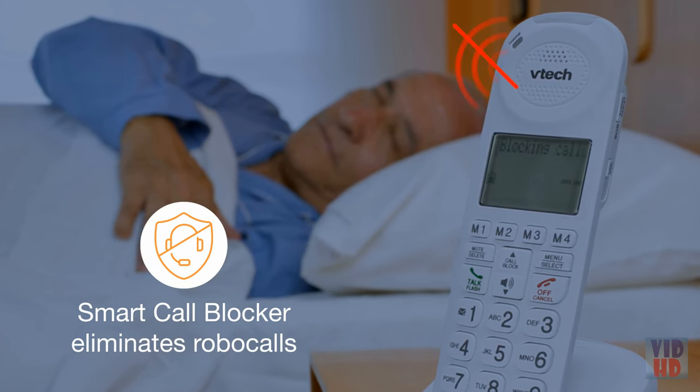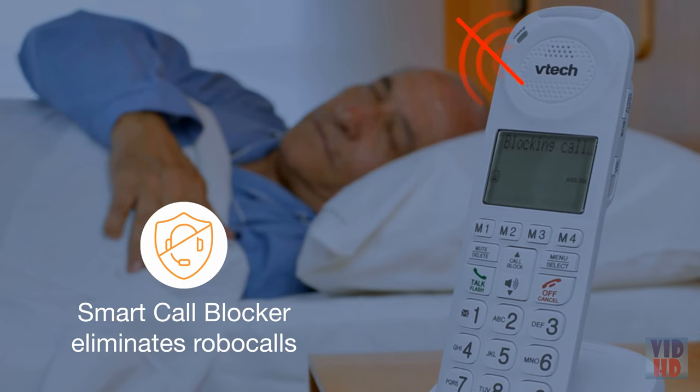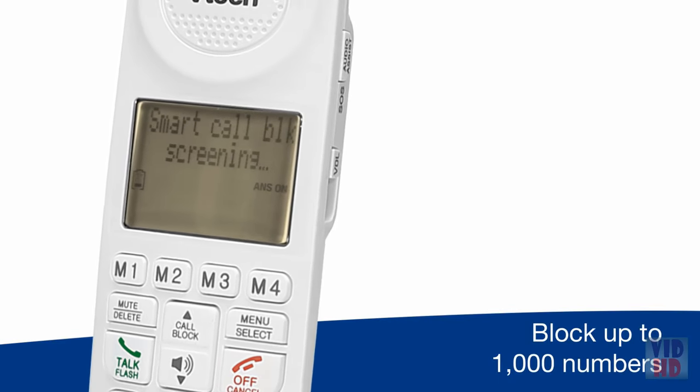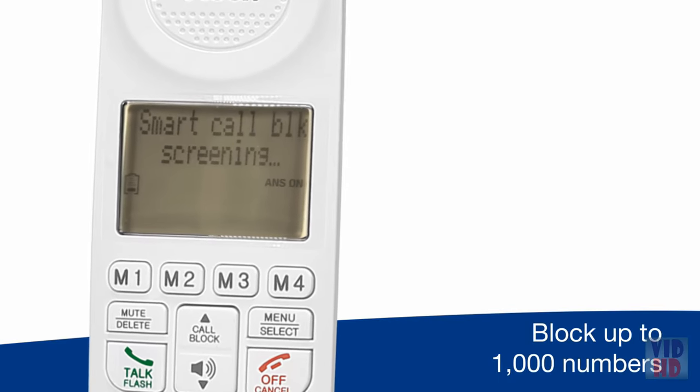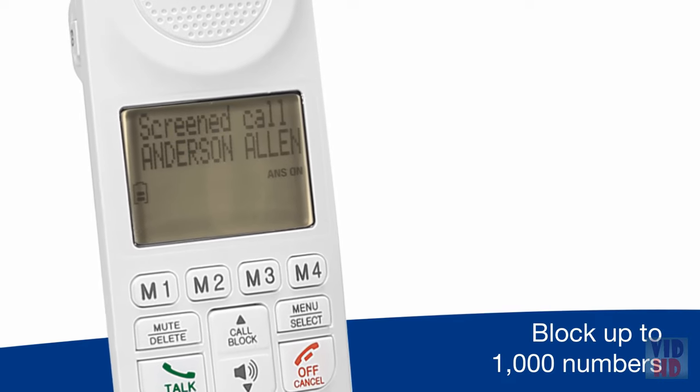Tired of unwanted calls waking you up in the middle of the night? This system can help. Thanks to Smart Call Blocker, robocalls are automatically blocked from ever ringing through, even the first time. You can also permanently block up to a thousand numbers with one touch.